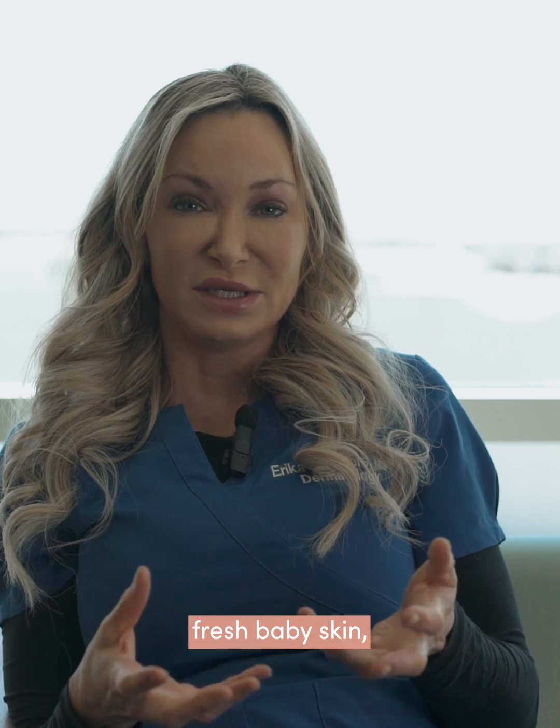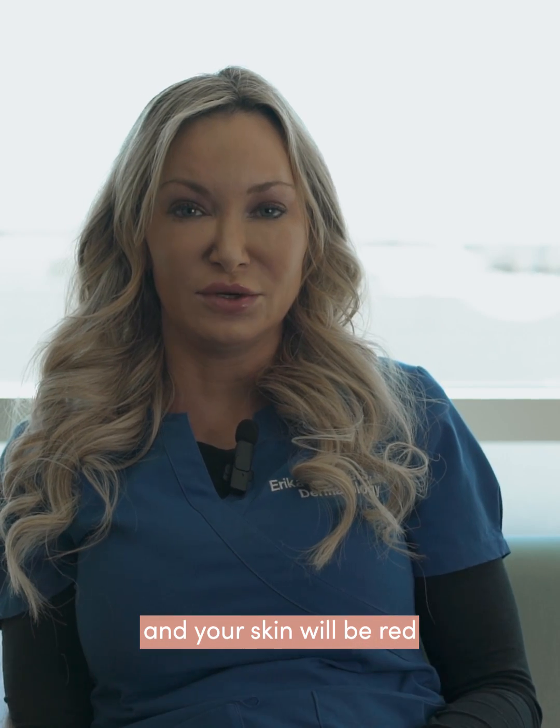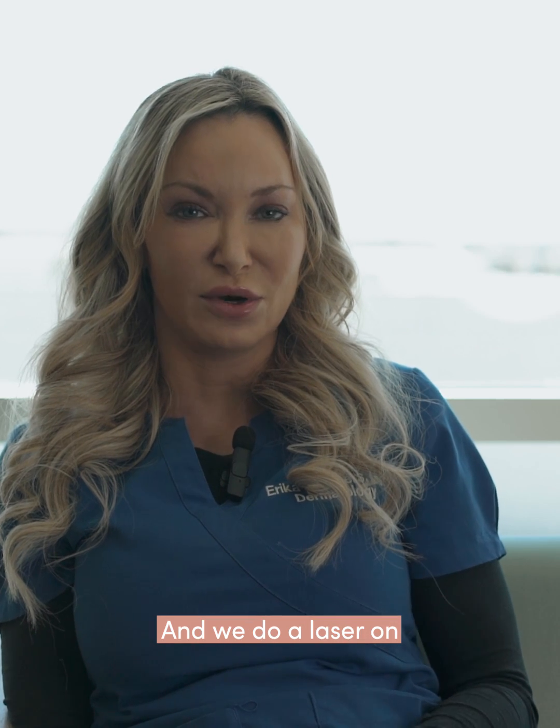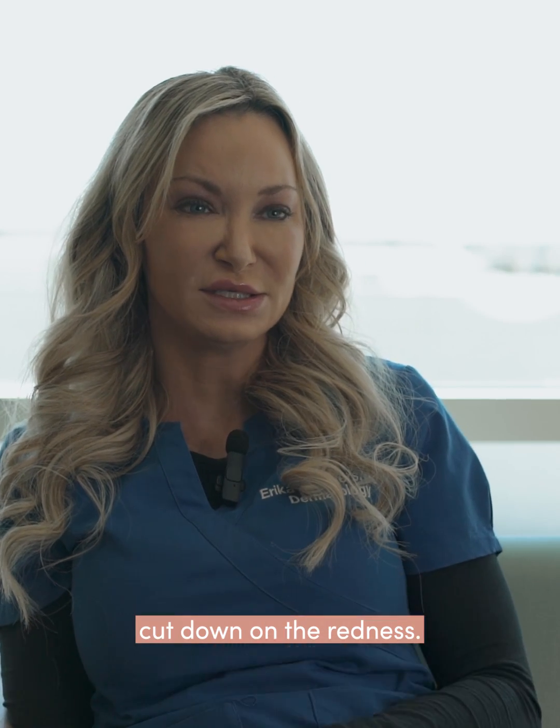You do have fresh baby skin, so you are a little sensitive to the sun, and your skin will be red for a few weeks to months after. We do a follow-up laser on you about twice to help cut down on the redness.